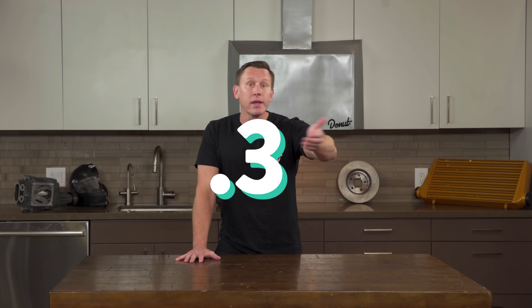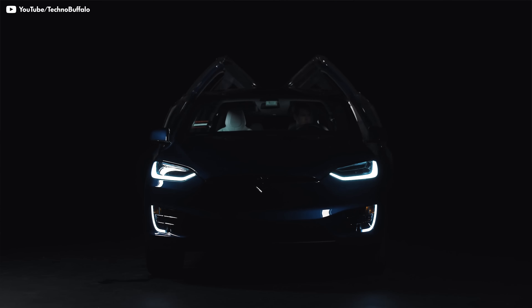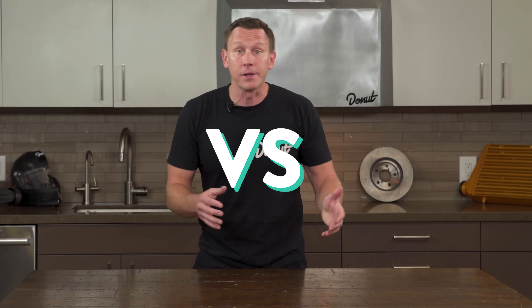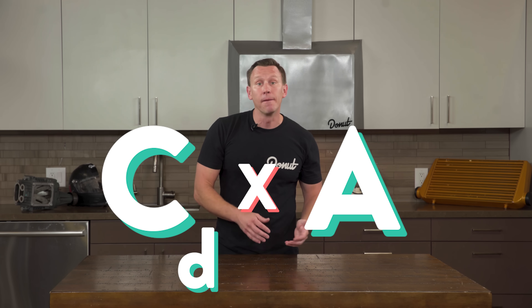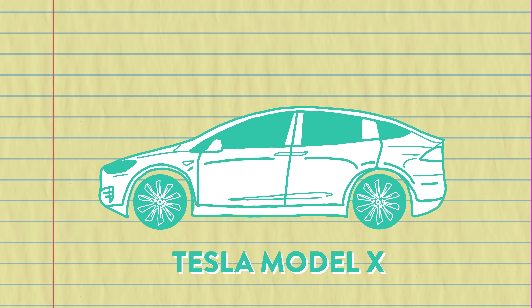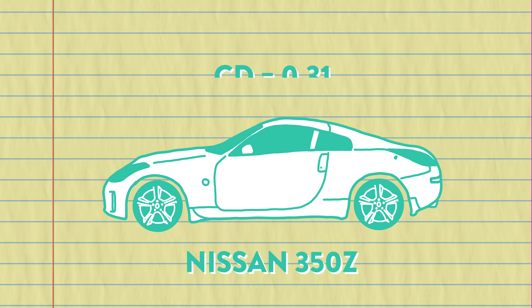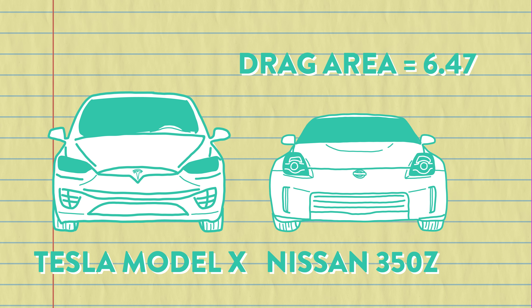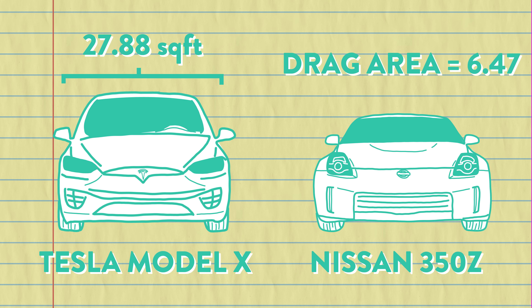With SUVs and trucks, drag coefficients are somewhere around 0.3 to 0.4. The electric Tesla Model X is a super slick crossover with one of the lowest drag coefficients of any production car: 0.24. But if two different cars are going the same speed, there can still be more overall drag on the bigger aerodynamic car than on a less aerodynamic smaller car. You calculate how draggy something is by multiplying its drag coefficient by its frontal area — that's called drag area. The Model X has a frontal area of 27.88 square feet, giving it a drag area of 6.69, which is actually bigger than the Nissan 350Z's drag area of 6.47, despite the 350Z having a worse drag coefficient of 0.31.